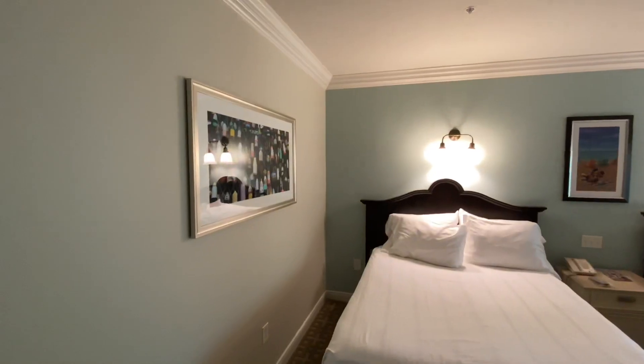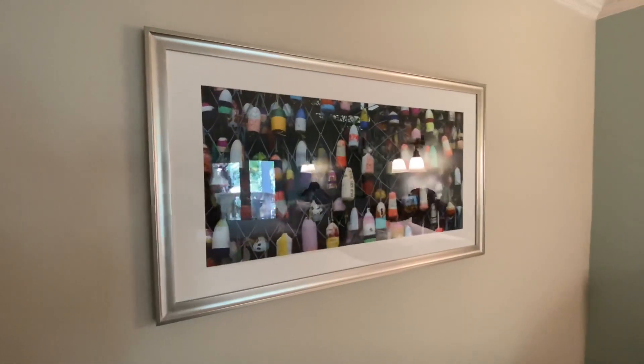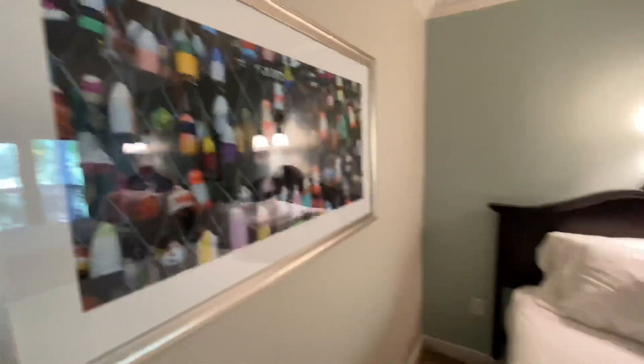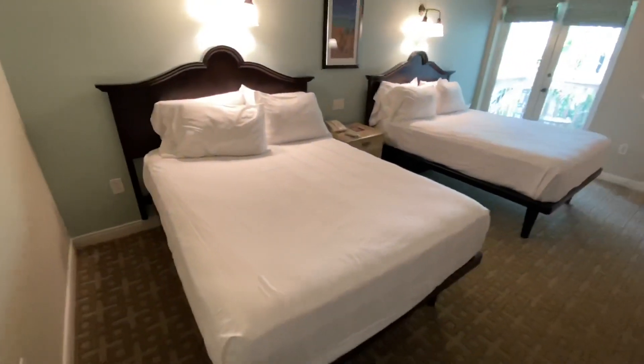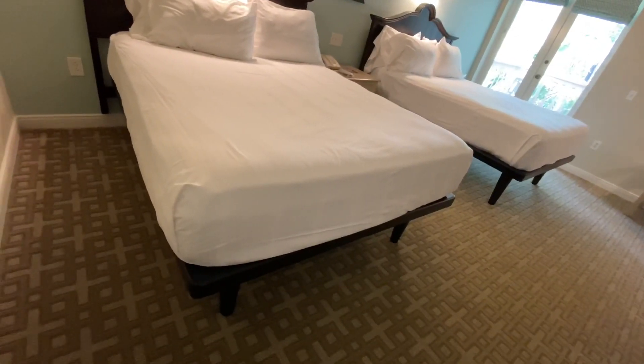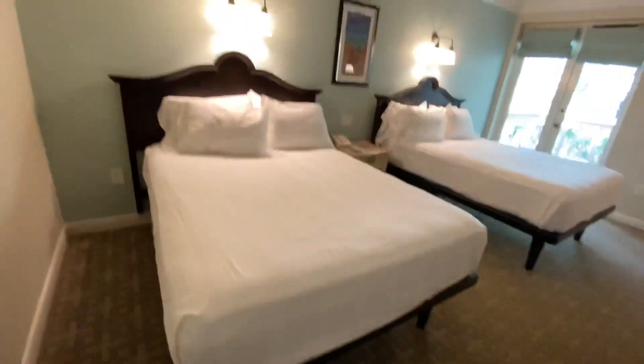The carpet is very Florida. We have a photograph from actual Old Key West. We have two beds, both of which have an opening underneath if you want to store your bags or anything else under there — you have the space.